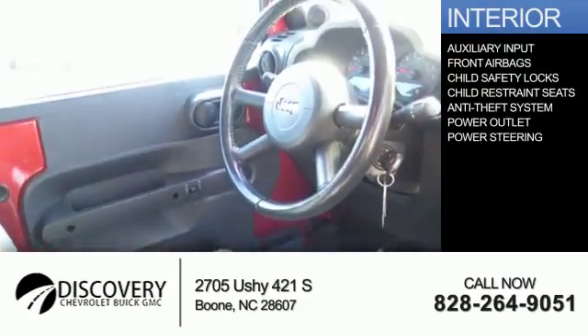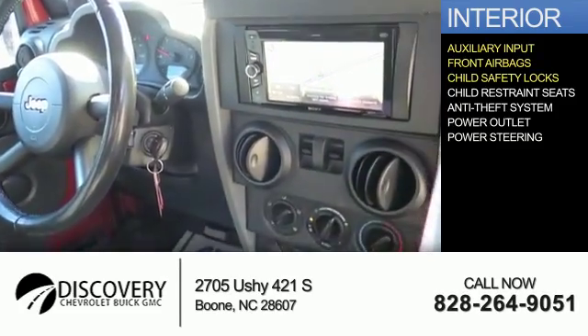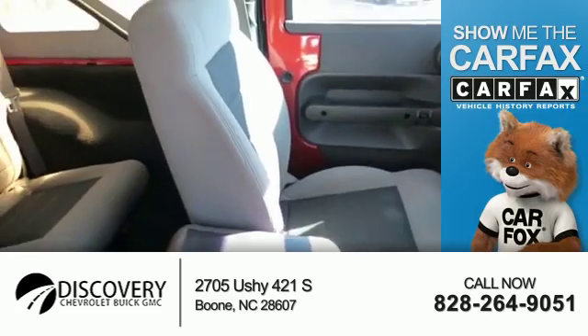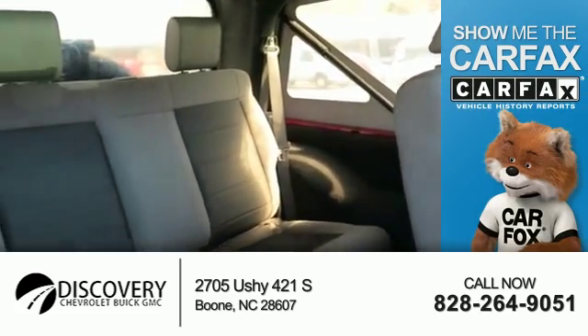Inside you'll find an auxiliary input, front airbags, child safety locks, child restraint seats, an anti-theft system, power outlets, and power steering.